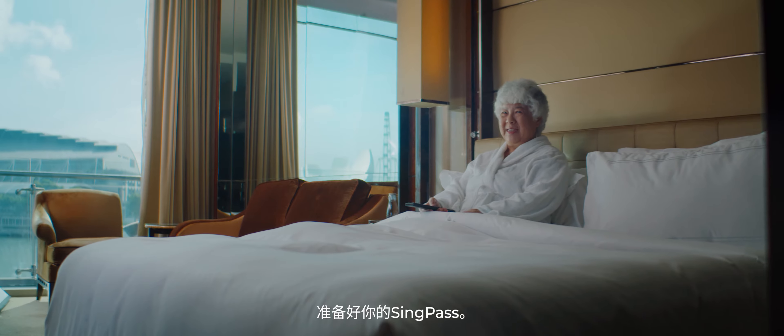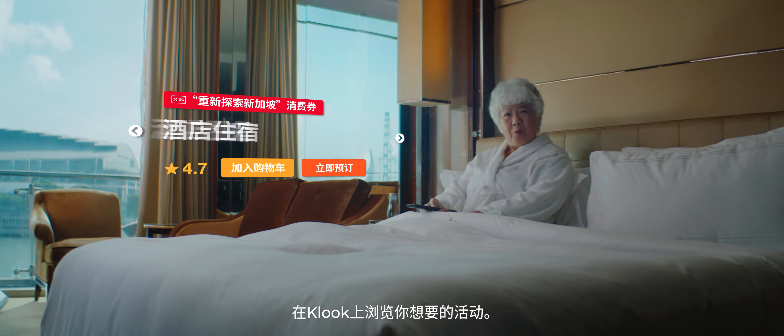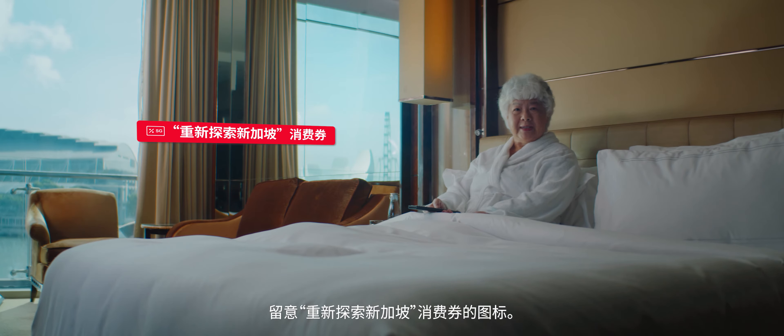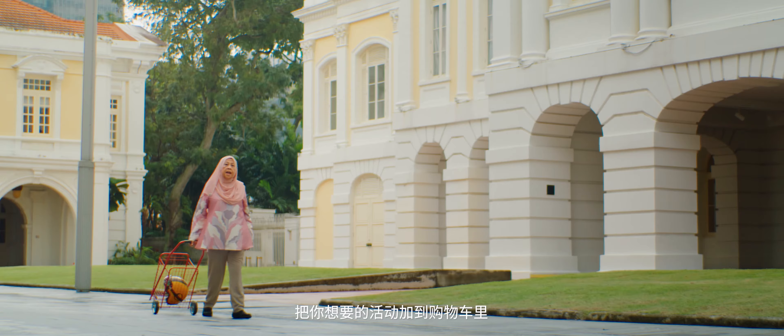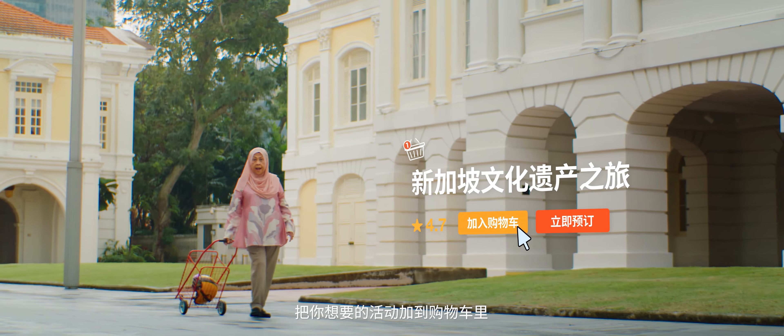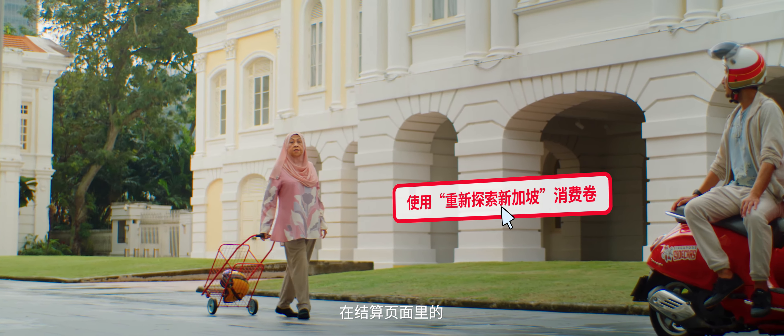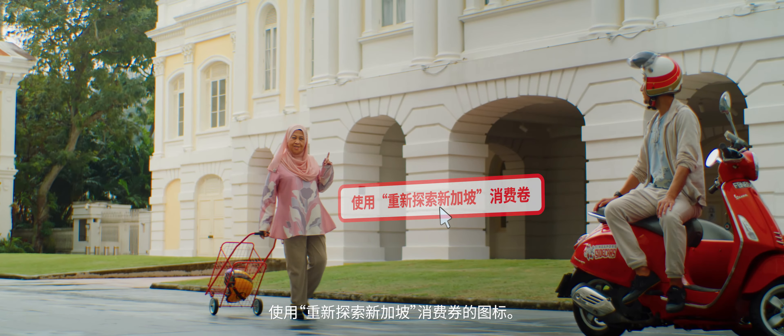First, make sure your SingPass is ready. Browse the activities you want on Klook. Look out for the Singapore Rediscovers icon. Add the activity you want to the shopping cart, and if you are ready, click on 'Use Singapore Rediscovers vouchers' at the checkout page.